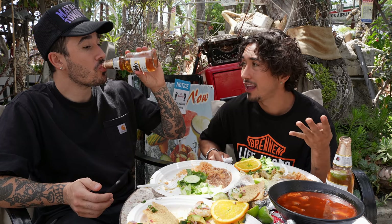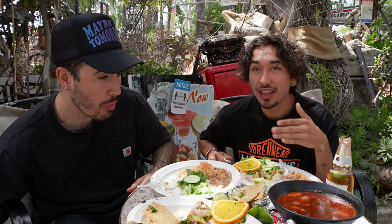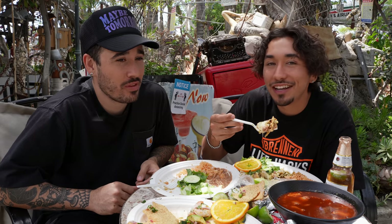We ended up paying $54 for all of this. If you think about it, we got four dishes for $54 — that's about $12 a plate — plus two beers and a horchata. So you really can get a lot for your buck here. This place does go a long way for some really good food. I spent $45 on sushi for myself last night, so this is great value.